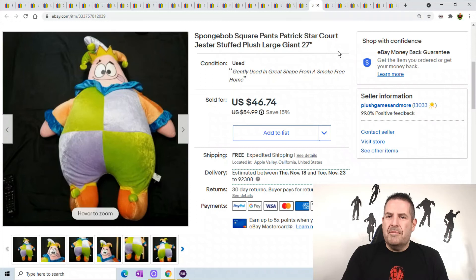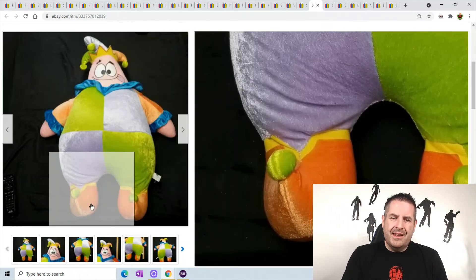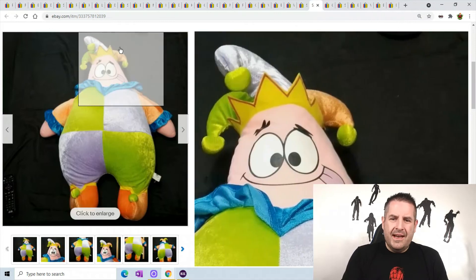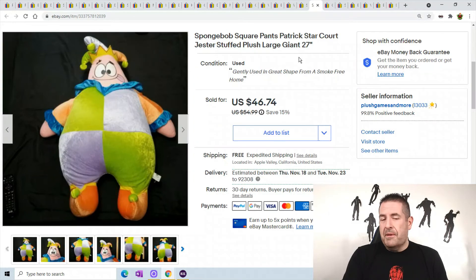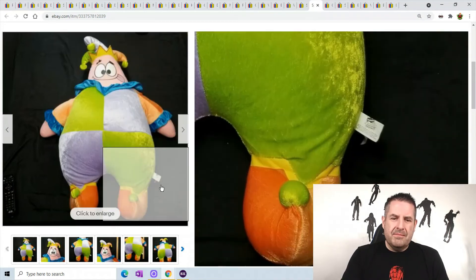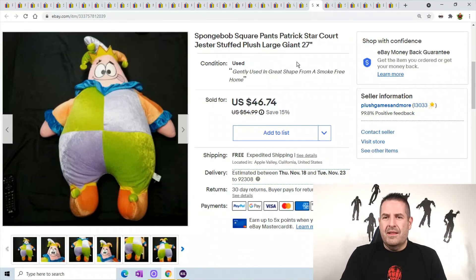Spongebob Squarepants Patrick — I've had this guy for a long time. He's going out of the country; they paid around $70 and it cost me $16 to ship, so I'm making around $50. He has his tongue sticking out and he's just hilarious. He couldn't be folded — I had to smash him into a bag. His head could be smashed a little bit, which helped get him in. Giant plush have been selling very well.